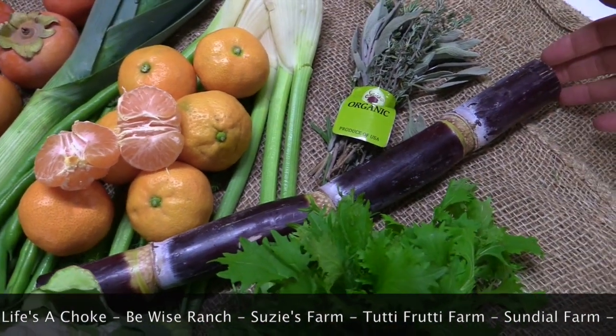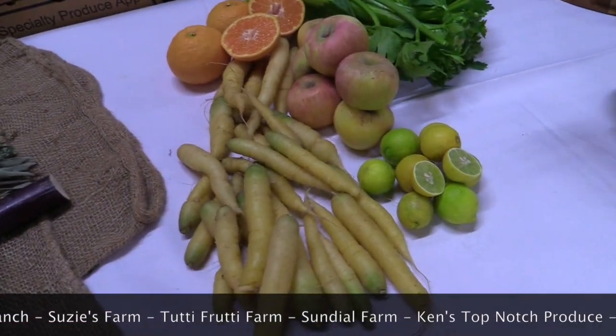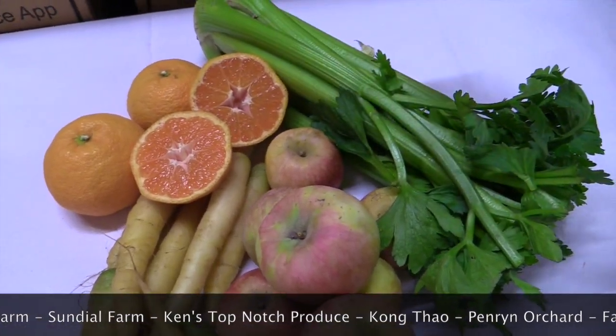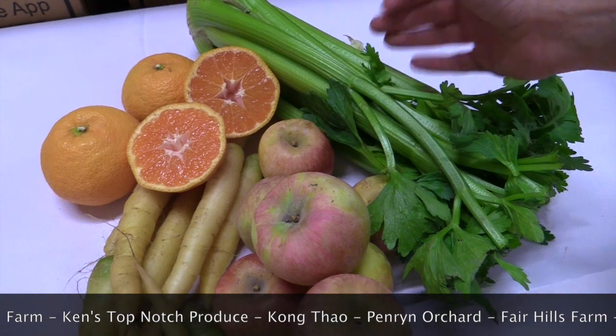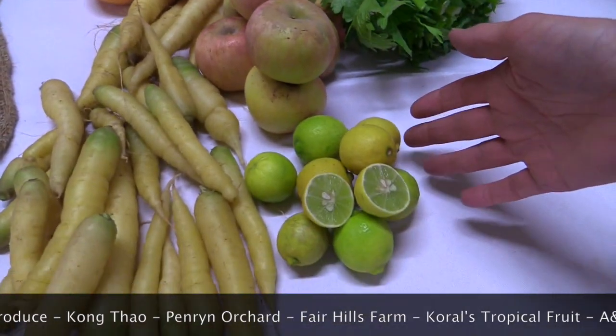Check out Sugarcane on our Specialty Produce app for more information and recipes. In your juicing bag, you'll be getting White Carrots from Tutti Frutti, Satsuma Tangerines from Penwin Orchards, Celery from A&A Organics, Fuji Apples from Fairhill Farms, and Key Limes from Coral's Tropical Fruit Farm.